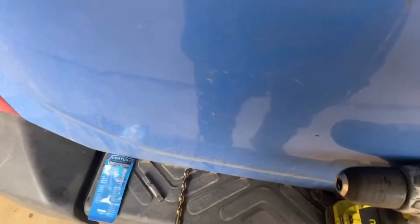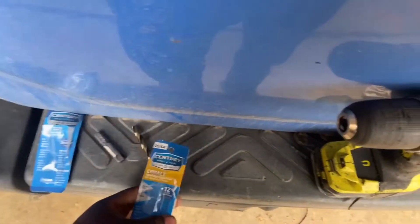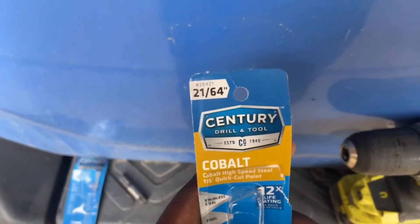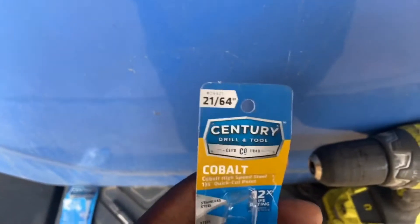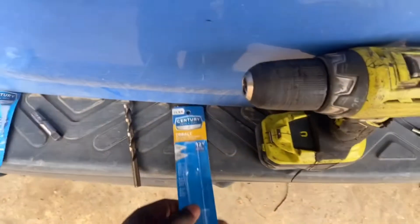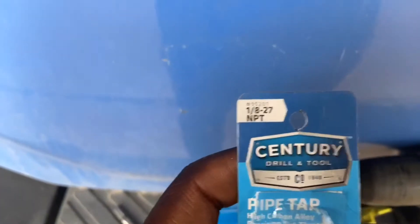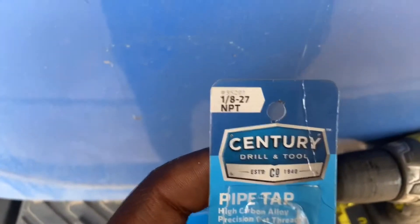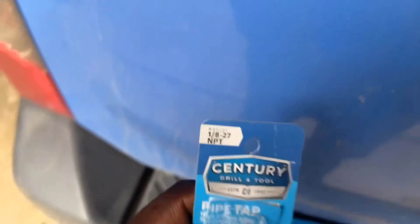I'm gonna give you the part numbers for everything you need. Unlike similar videos, I'm not gonna leave y'all hanging. The drill bit you're gonna use is a 21/64-inch bit — I got this from O'Reilly and I'll put the part number in the description. The tap bit you're gonna need is a 1/8-27 NPT tap bit — that's right there. Part numbers will also be in the description so you can get everything accurate, because I know drilling into a turbo is something scary.